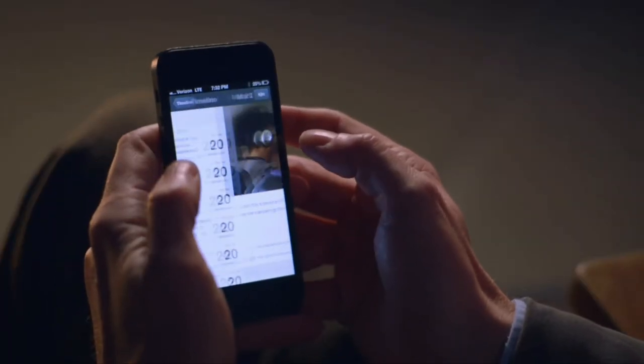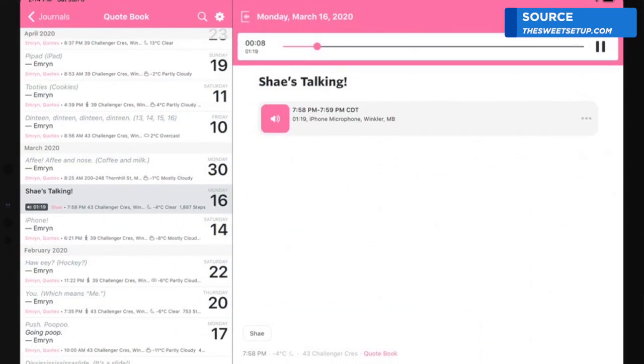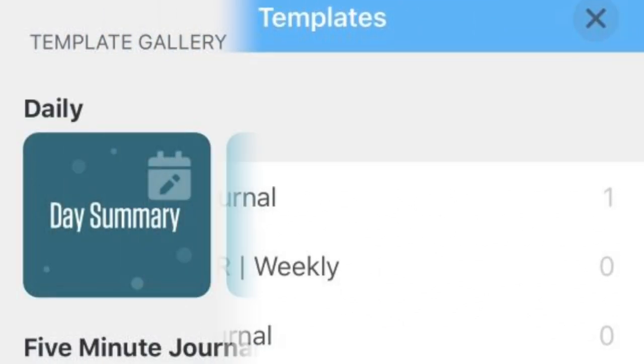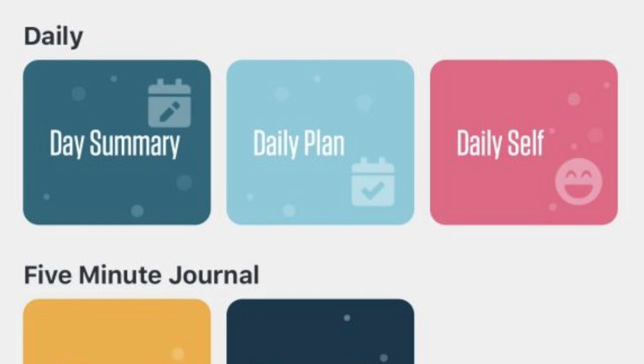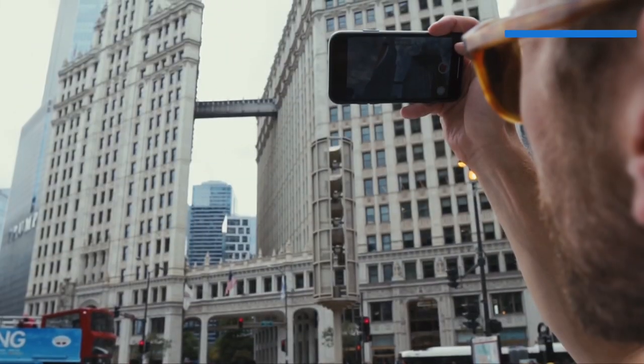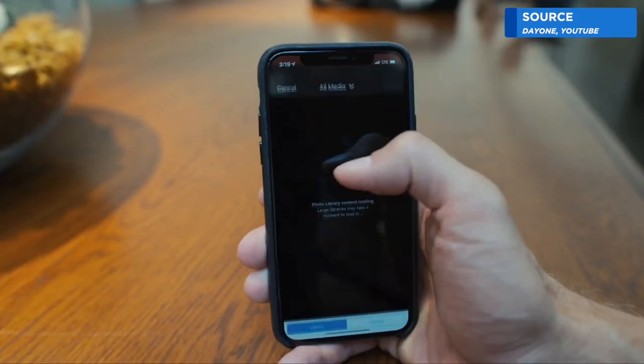Another good feature if you're not sure what to write about that day is to use one of Day One's templates. You can use the template for writing about gratitudes or affirmations or a five minute journal. You can also upload photos to your Day One journal entries.